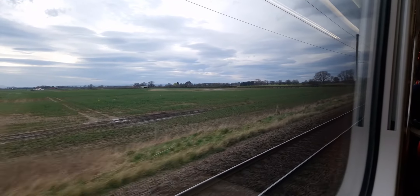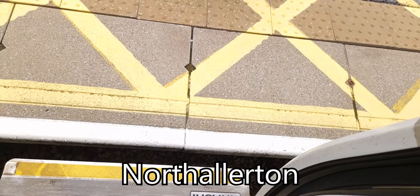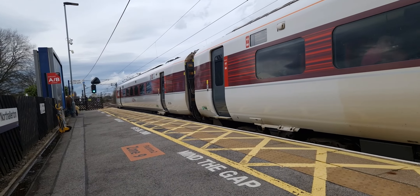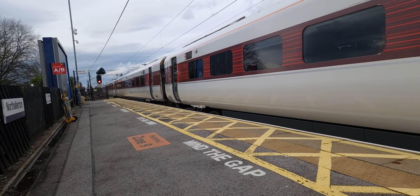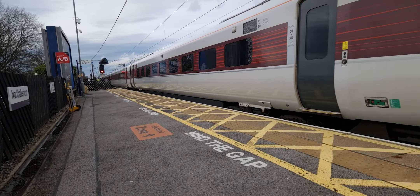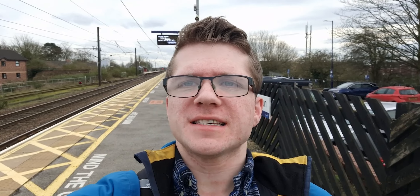We will shortly be arriving at Northallerton. We are at the station that has been generated at random — Northallerton. Let's have a look around the station.